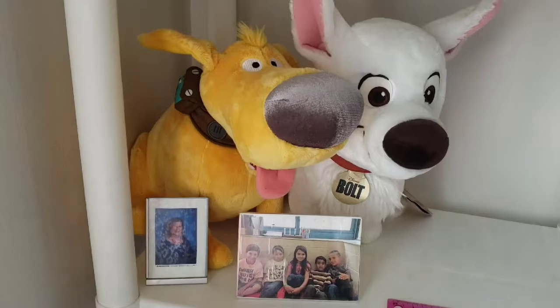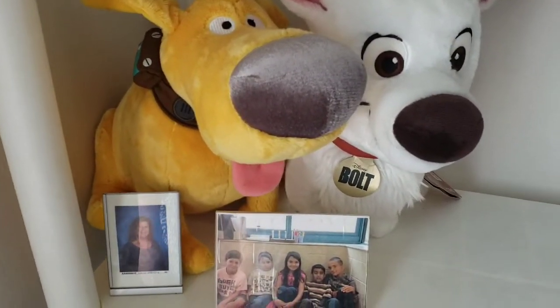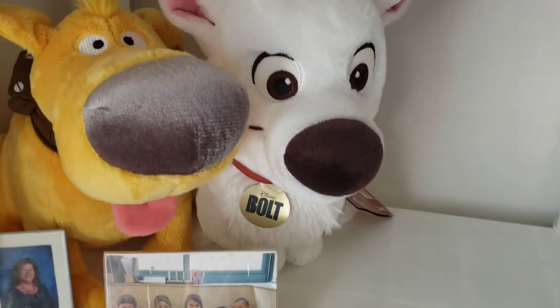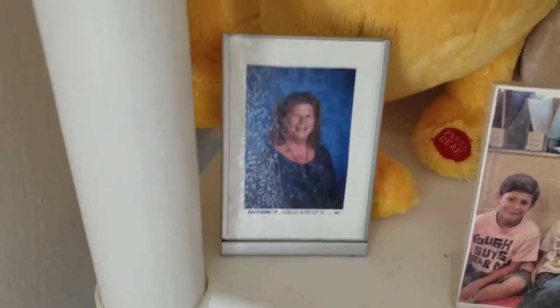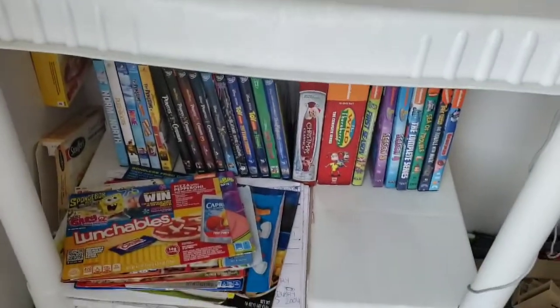There's Doug from Up. And we got Bolt from that movie, Bolt. And there's Tristan's early childhood special education teacher. He is with some friends in that previous school year — I don't remember the names.